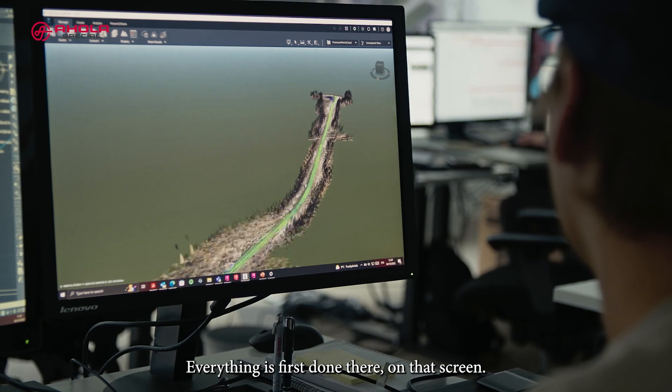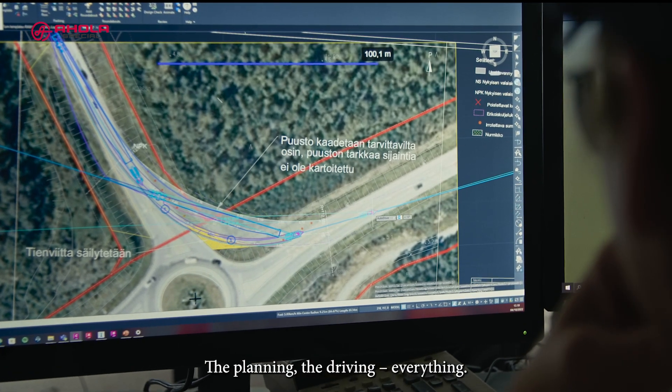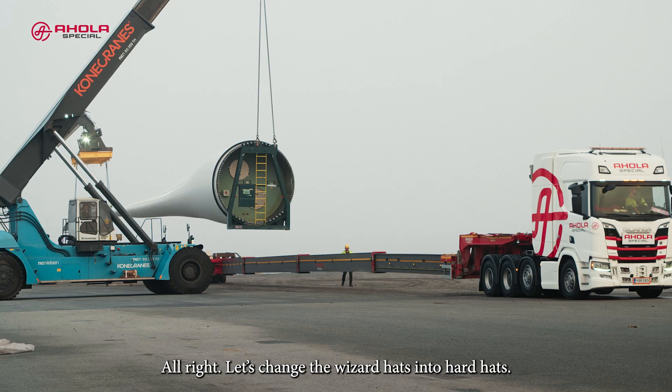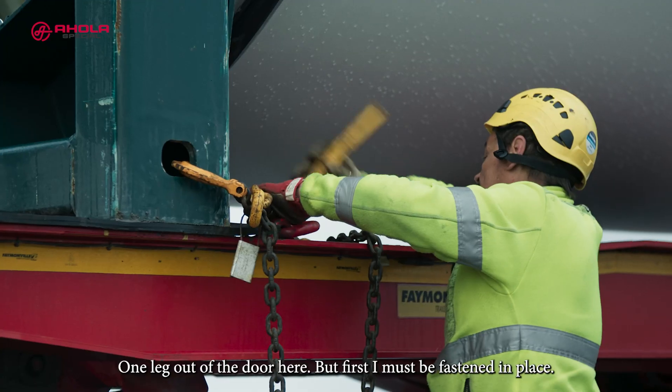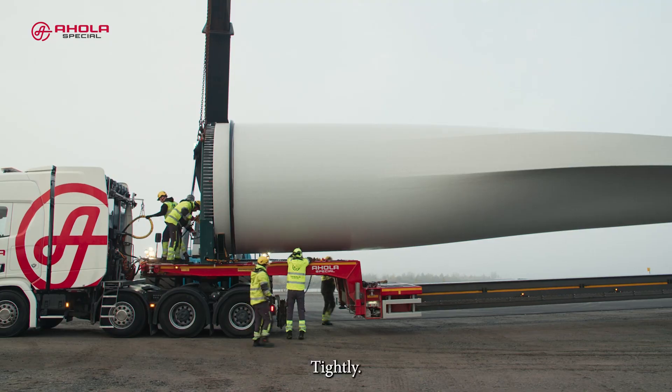Everything is first done there, on that screen. The planning, the driving, everything. All right, let's change the wizard hats into hard hats. One leg out of the door here, but first I must be fastened in place. Tightly.